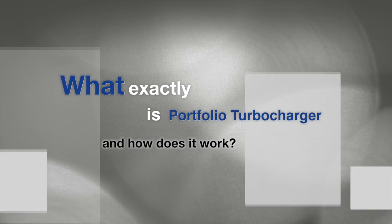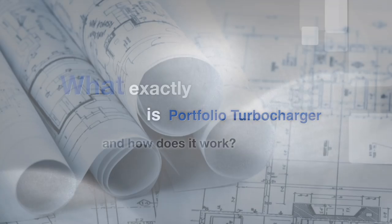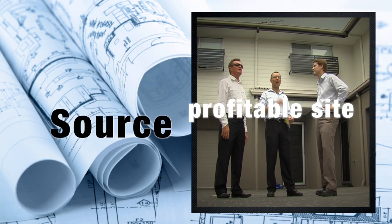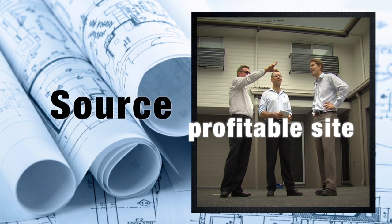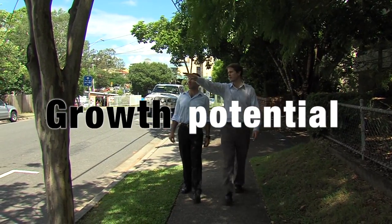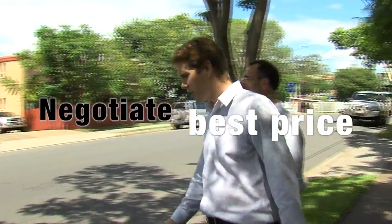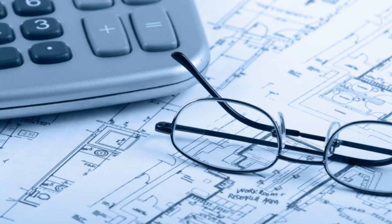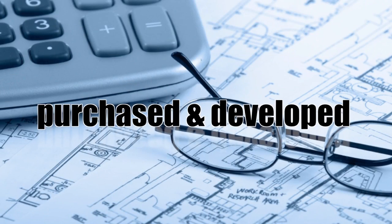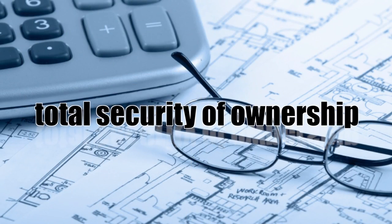What exactly is Portfolio Turbocharger and how does it work? Positive Property Strategies, PPS, source a profitable townhouse site that has undergone a rigorous feasibility study to ensure your project is viable and profitable. They choose a suburb with strong growth potential and provide expert negotiation to ensure the best price for the land. PPS source the finance with the best rates and terms available. The land is purchased and developed in your name, giving you total security of ownership.